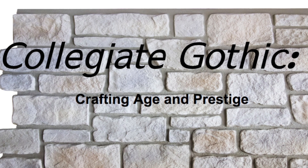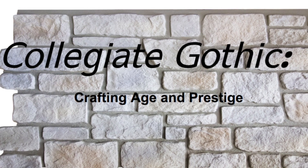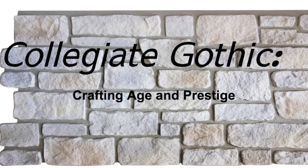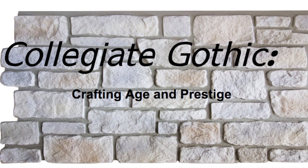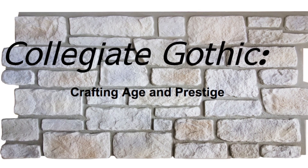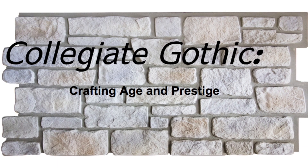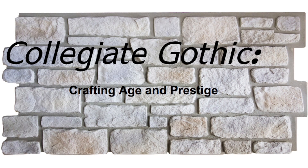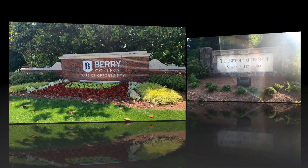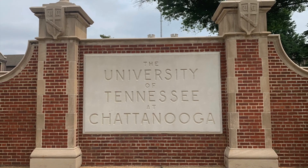Welcome to another edition of my collegiate gothic tour. By now you know the history and features of collegiate gothic. If you're interested in a review of collegiate gothic and seeing other campuses, I provided a link in the notes. We're going to explore the features of collegiate gothic across four campuses in this video: Oglethorpe University, Berry College, Sewanee — the University of the South — and the University of Tennessee at Chattanooga.